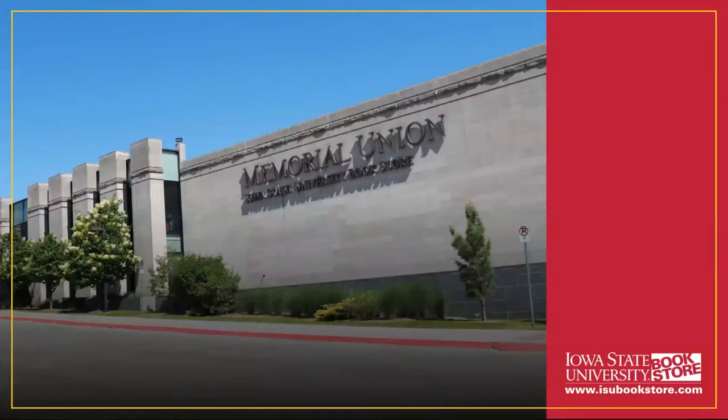Here at the Iowa State University Bookstore, our focus is on you, the students. We are located in the heart of campus on the first floor of the Memorial Union, as well as online at isubookstore.com. The bookstore has been owned and operated by Iowa State University for over 140 years. 100% of our proceeds support the campus we love, and all money spent at the bookstore is invested right back into the university. You also save 7% every day with no sales tax on all purchases because the bookstore is owned by the university.